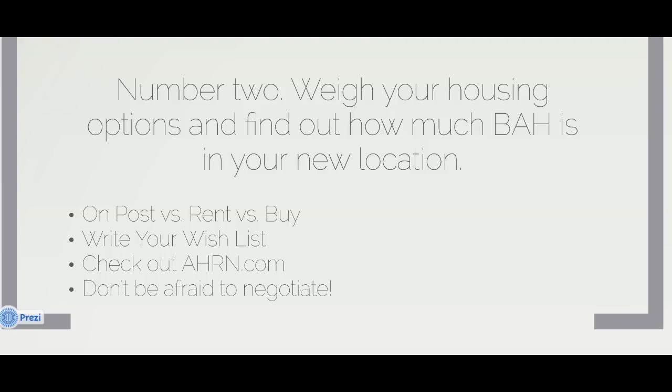If you decide to rent, check out Ahern.com — we have the largest selection of single family homes for rent in military communities online. And one last tip: if you find a rental home you love but it's just a little out of your price range, don't be afraid to negotiate. You never know what's going to happen.